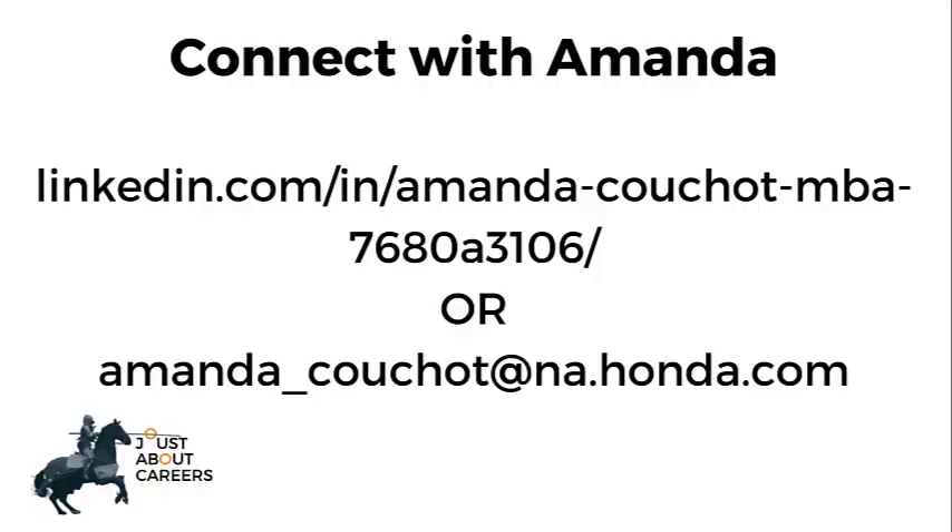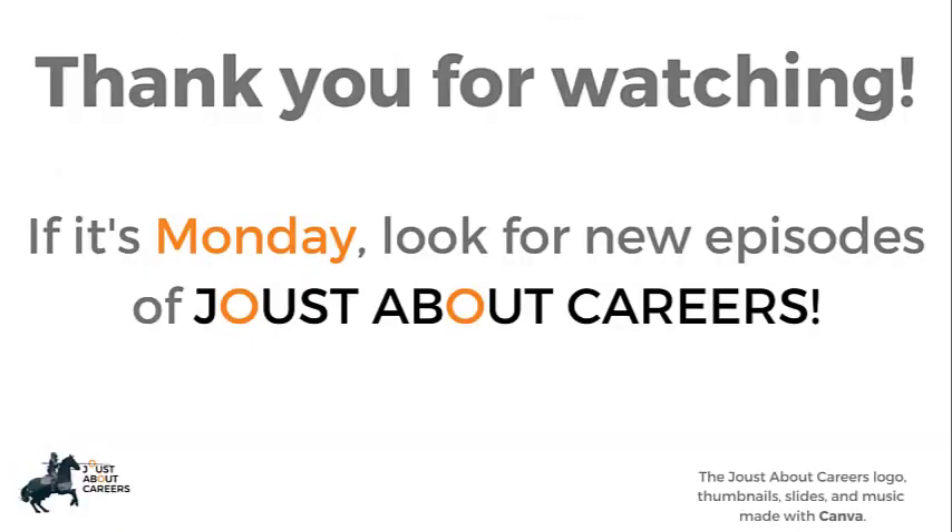Thank you for making the Joust About Careers podcast part of your day. I hope you learned valuable information from this career story. To be sure you don't miss upcoming episodes, please click subscribe on YouTube or your favorite podcast platform so you'll know when the next episode is released. Thank you for spending a portion of your day with me, and as always, come back next week to learn even more just about careers.